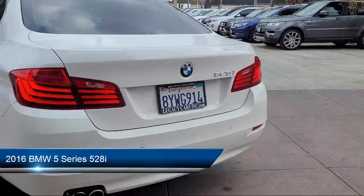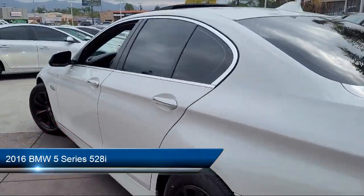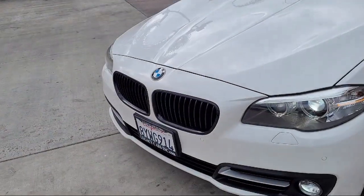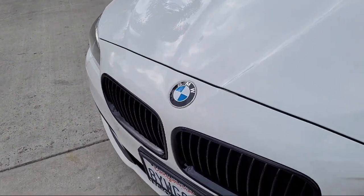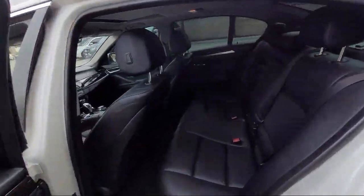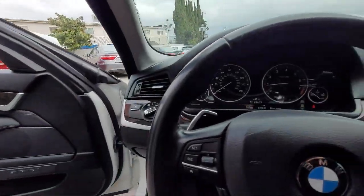It comes equipped with multifunction steering wheel controls, rear side curtain airbags, USB auxiliary audio input, drive mode selector, in-dash CD MP3 playback, moonroof sunroof with sliding sunshade, and steering wheel mounted cruise control.